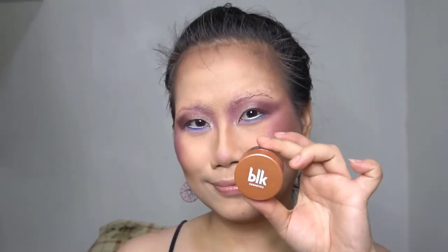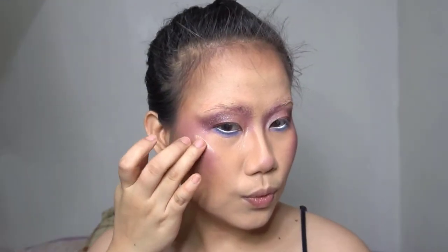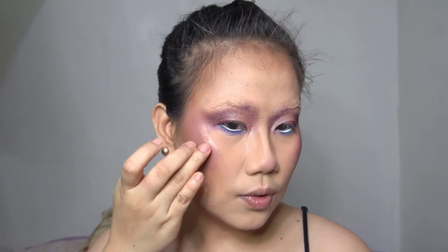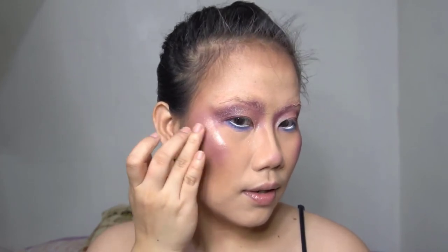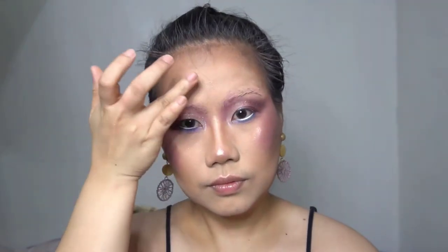Let's add some glow using this BLK Multi Jelly Pot. It's also perfect on the body if you want that glowy skin during summer. I just applied it on the highest points of my face.